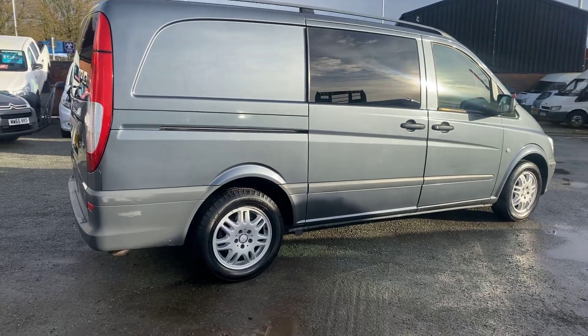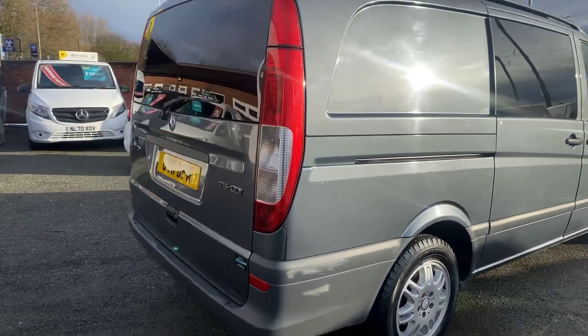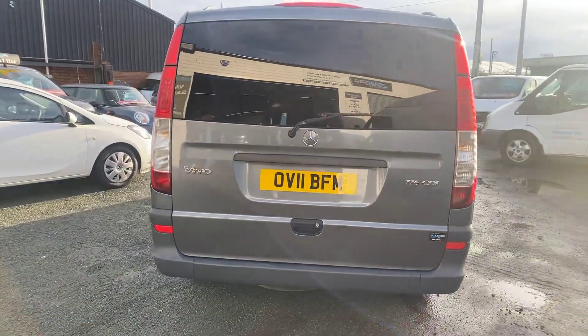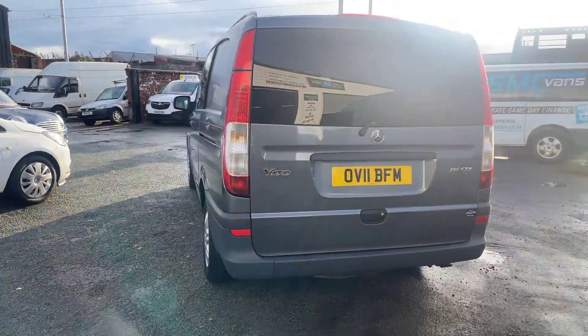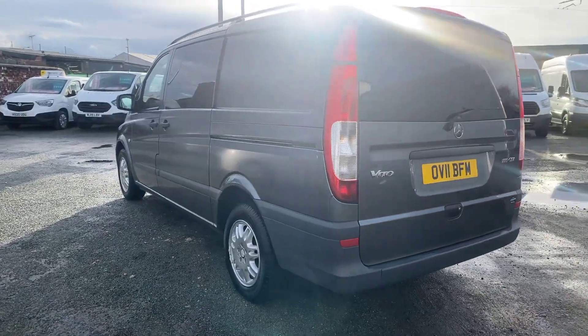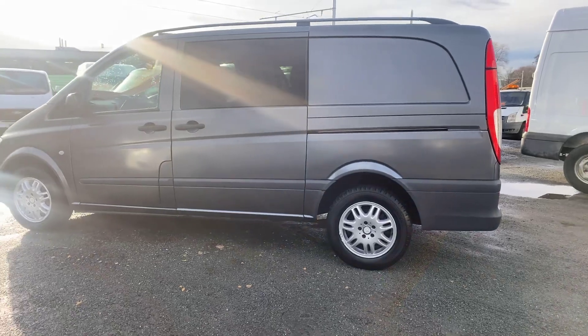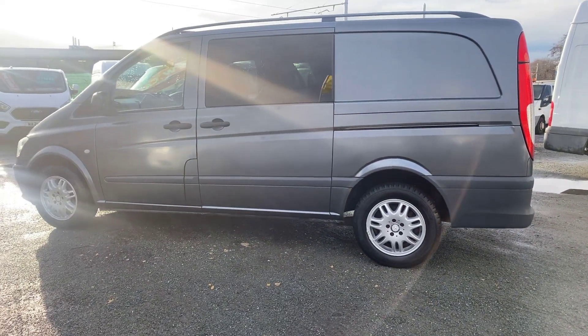For the age and mileage it's in nice clean condition. It'll come with 12 months MOT, and as with all our vans, it'll come with a minimum 3 months, 3,000 mile warranty. We're an AA approved garage and offer AA breakdown cover.